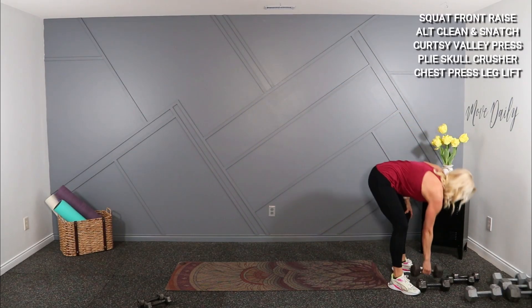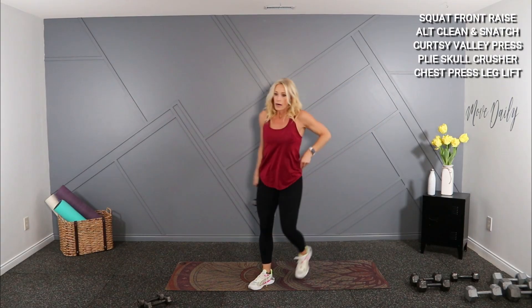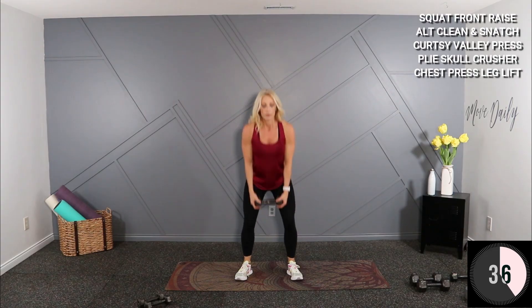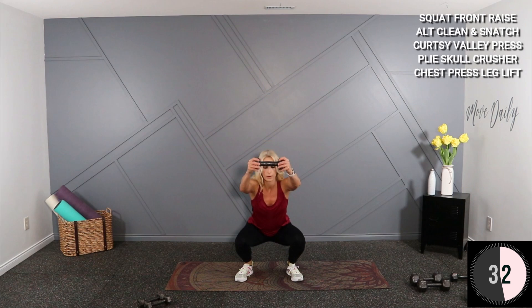I'm going to go into a squat front raise — just going to hold one eight. As you descend, you straight-arm lift that dumbbell. Drive through the heels and repeat. Feet slightly wider than shoulder width so you can get nice and low.